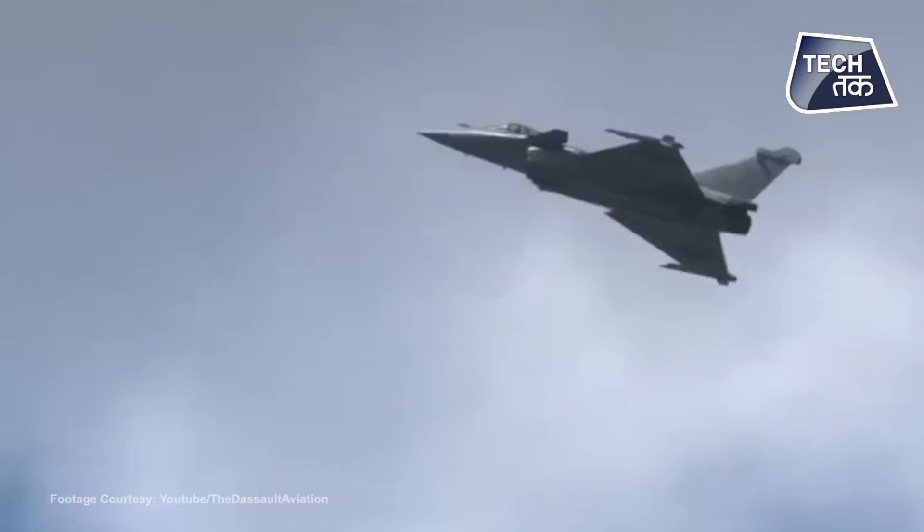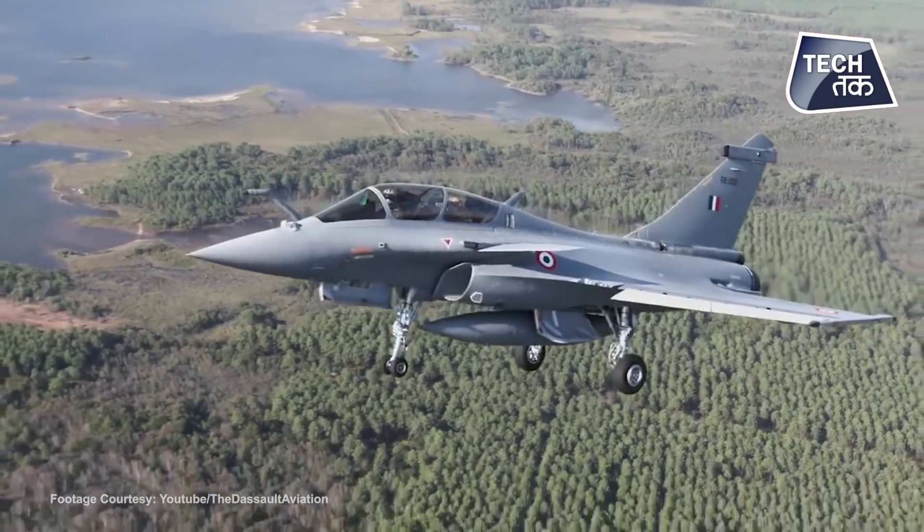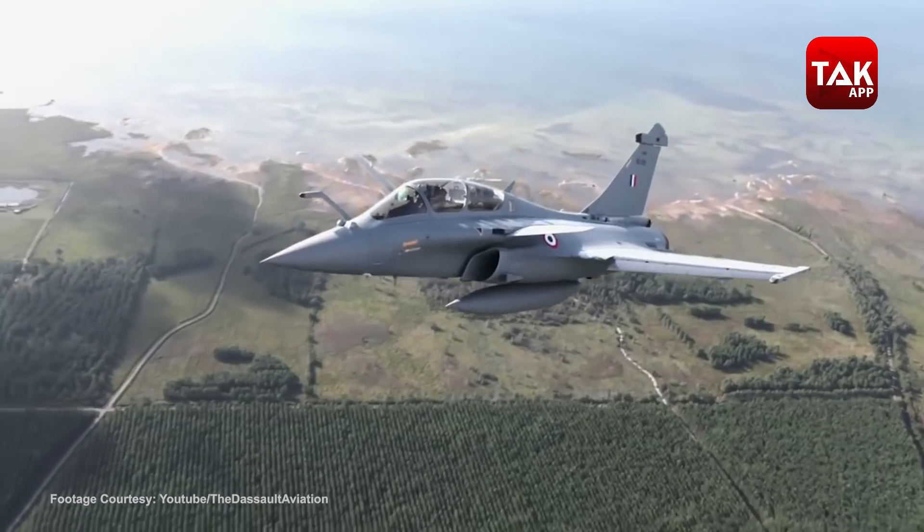Overall, Rafale is a very advanced combat aircraft. For its operability, Indian pilots have gone through many months of training and are absolutely ready to use it in combat. Currently 5 jets have arrived, and the remaining 31 are expected to reach India within the next year. Rafale is now with the Indian Air Force and is definitely equipped with the latest technologies.